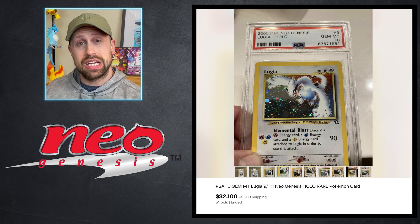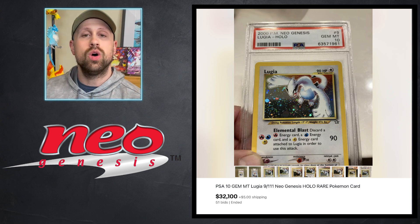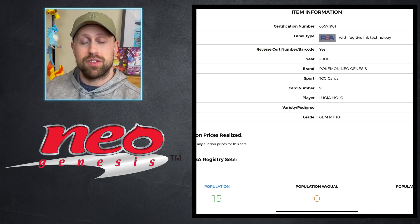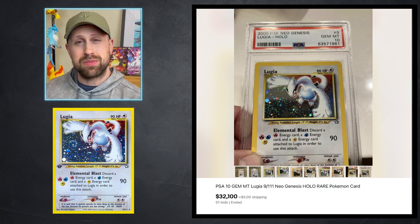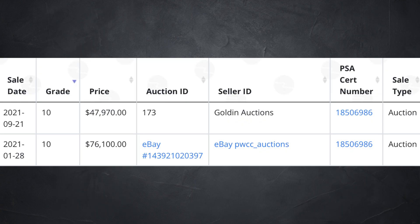For the auction of the week, I'm giving it to this PSA 10 unlimited Lugia holographic from the Neo Genesis set that sold this week for $32,100. I've always found it interesting that a very low-population card such as this — a PSA 10 pop of only 15 — will probably never sell for more than the first edition PSA 10 Lugia, which has nearly three times the amount of PSA 10s at 43 examples. Last year we saw two sales of the first edition PSA 10 Lugia: one for $76,100 and the other for $47,970. What do you think about the idea that the unlimited PSA 10 Lugia will always be the lower-pop card compared to the first edition, but will always sell for less? That first edition stamp is a very interesting animal — let me know what you think in the comments below.